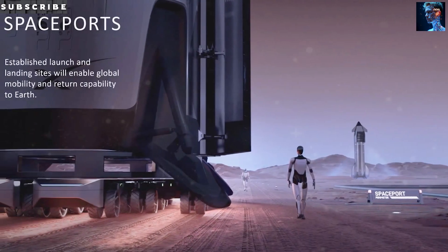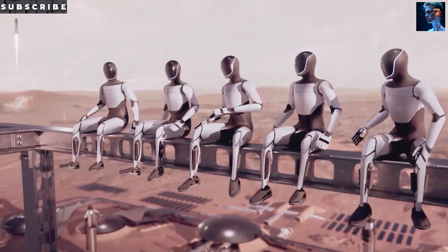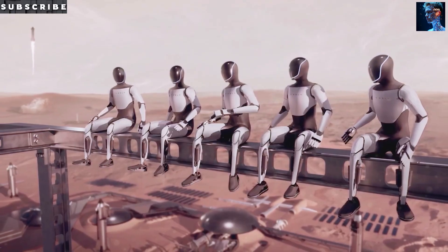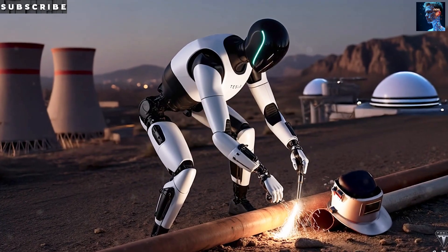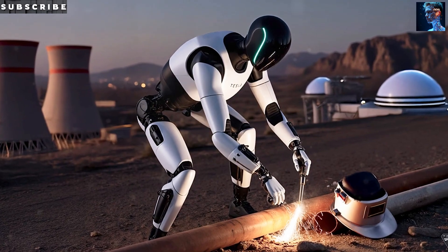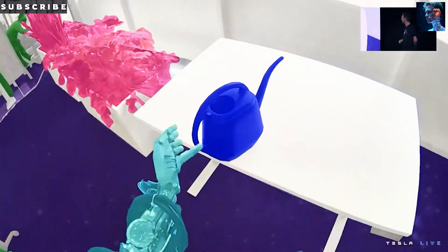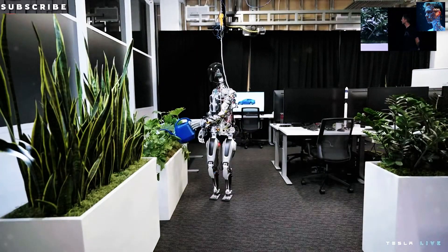Today, we're diving into how Tesla's pulling off a humanoid robot that could hit the market for $20,000 to $30,000, why that price tag could shake up economies, and whether these bots will transform our lives or just be fancy gadgets for the rich. Stick around to see how Tesla's manufacturing muscle and AI breakthroughs are rewriting the robotics rulebook, and why this might be the biggest product ever.